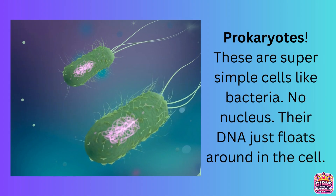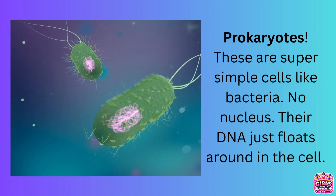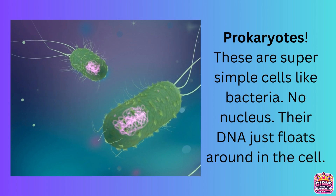First up, let's talk prokaryotes. These are super simple cells like bacteria. No nucleus — their DNA just floats around in the cell.